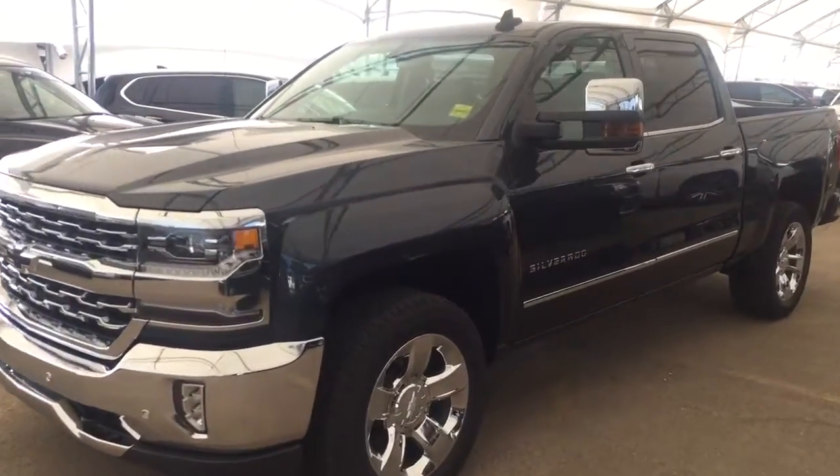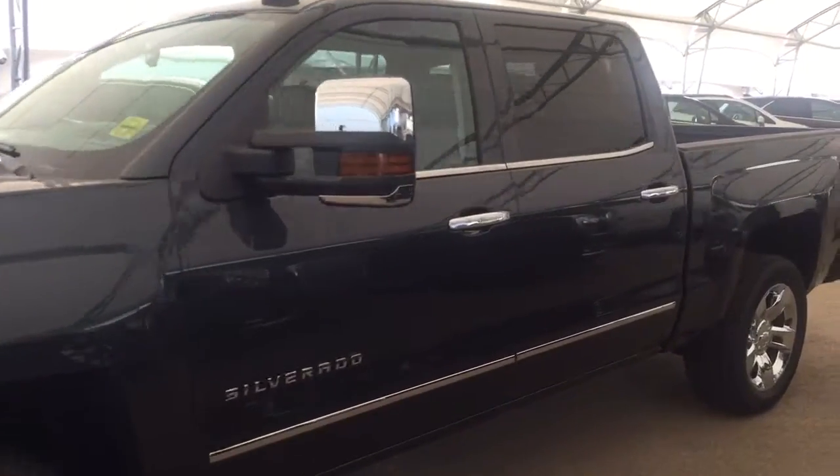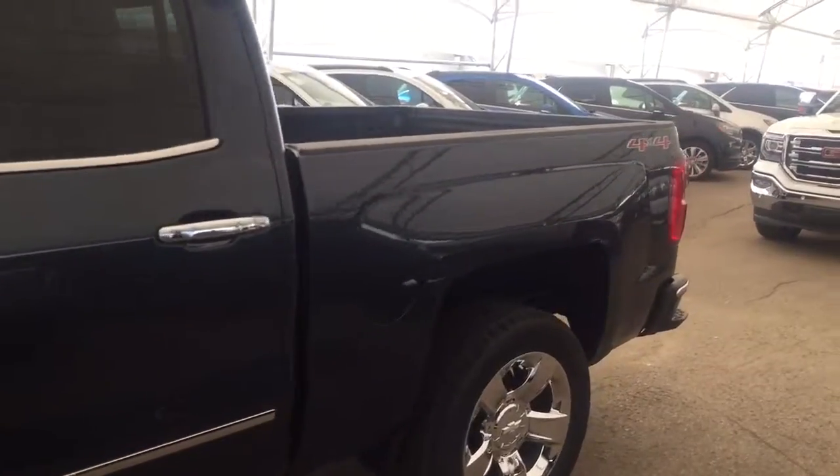Welcome to Davis Chevrolet. This is a 2017 Chevrolet Silverado in the color black.